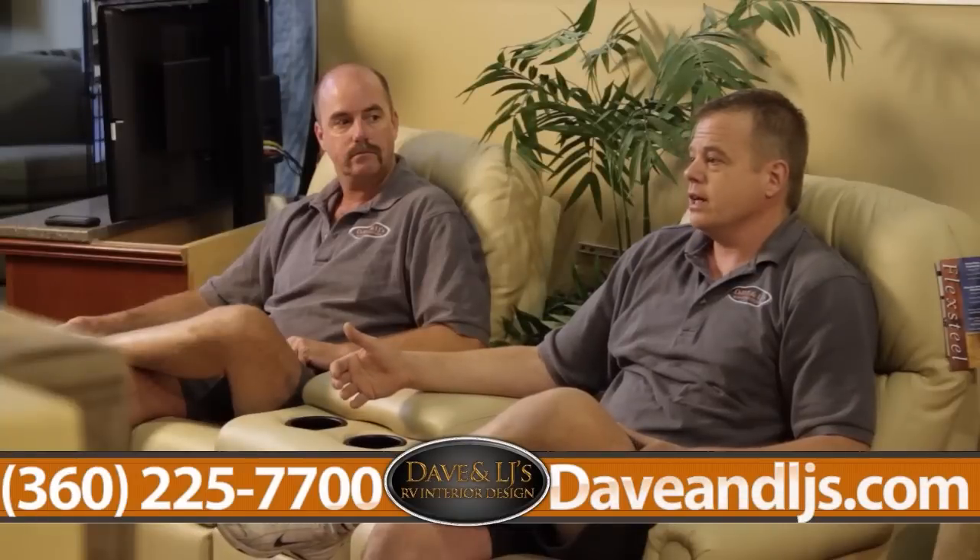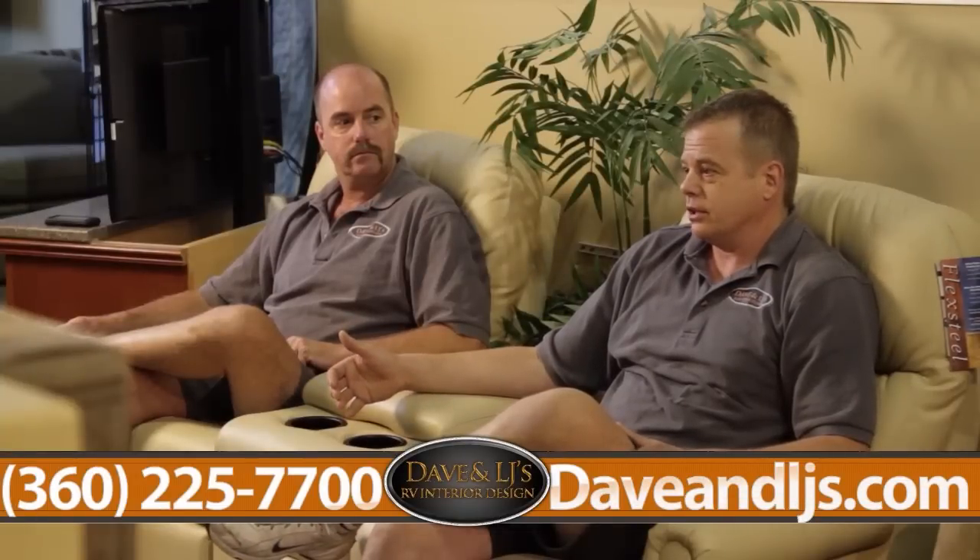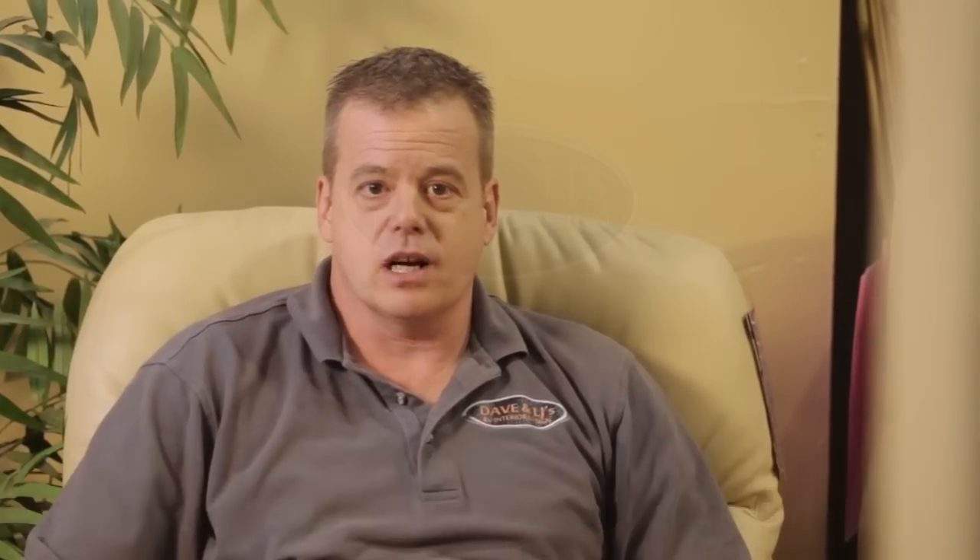If anyone needs help with measuring or trying to get a piece that fits, or help picking out a particular fabric or finish, you can always stop by our large showroom, visit us online, or see us at one of the rallies that we do across the nation. Thanks for watching Dave and LJ's RV Interior Design.